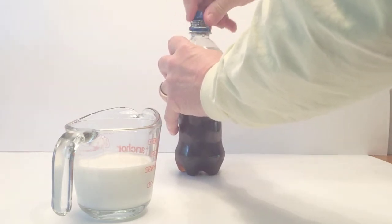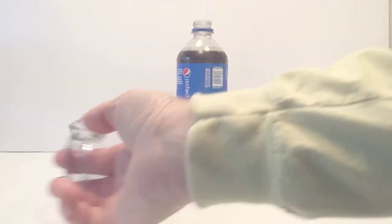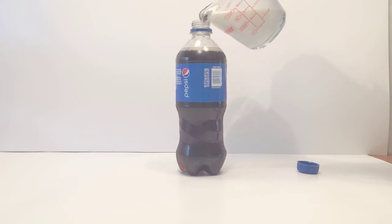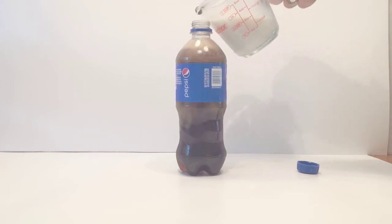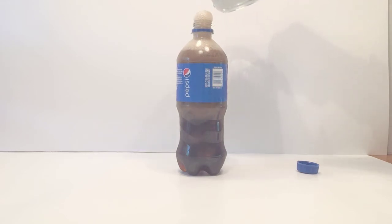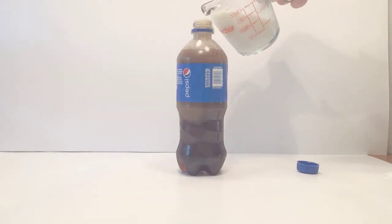Unscrew the lid and then take some milk — I'm using whole milk — and just fill it up to the top. Go very slow because it will start to bubble. The milk is curdling. Go very slow. As it goes back down, fill it up with a little bit more milk. Continue to do that until it goes almost all the way to the top.